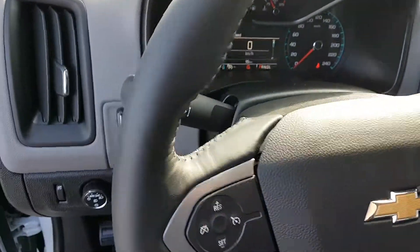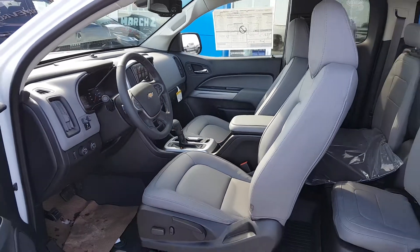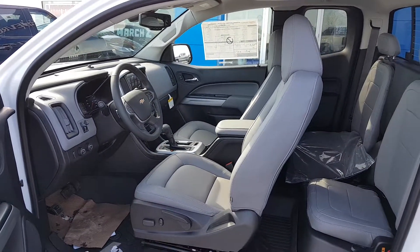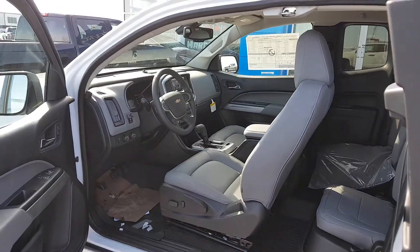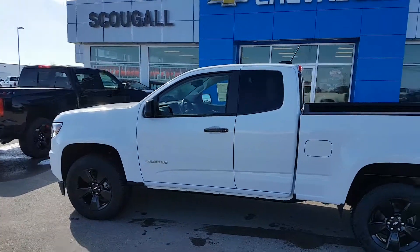Again, this unit is listed for $46,200. If you're in the market for a mid-sized SUV or a truck, give us a call today. Scoogle Motors, 403-553-3311. Or visit us on the web at scugolmotors.com.